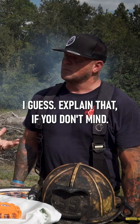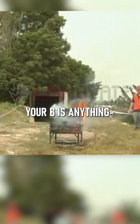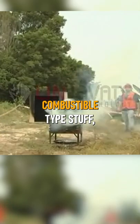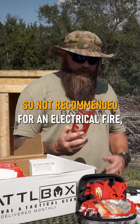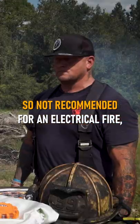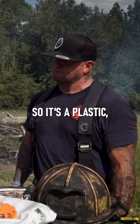I guess explain that if you don't mind. You got ABC, right? Your A is anything that's going to be woods. Your B is anything combustible type stuff, some liquid stuff. And your C is going to be your electrical. So not recommended for an electrical fire, but wood fire, chemical, stuff like that — you're good to go with it.